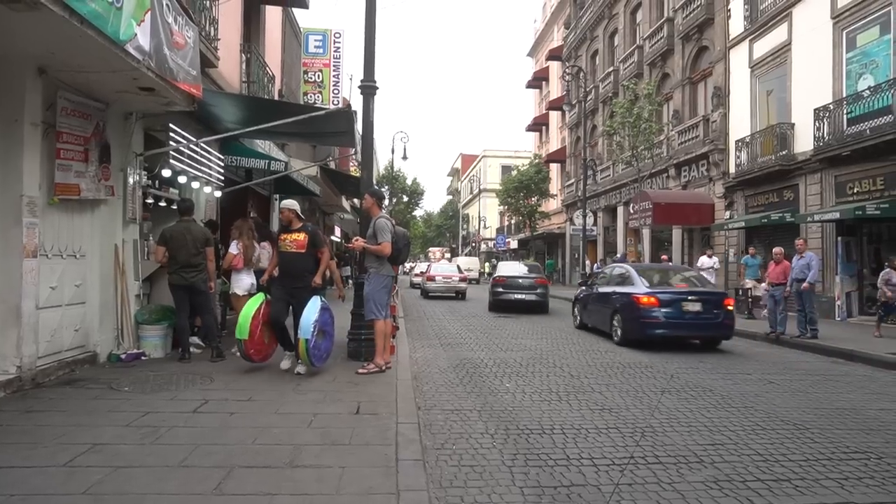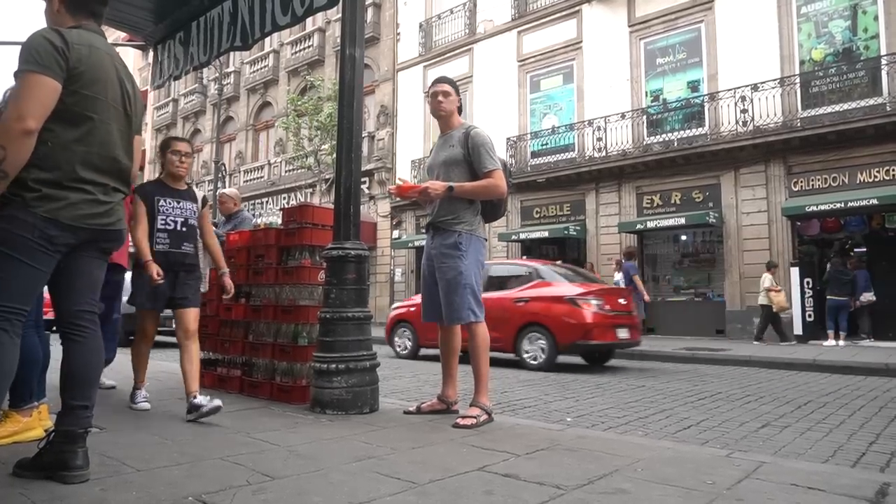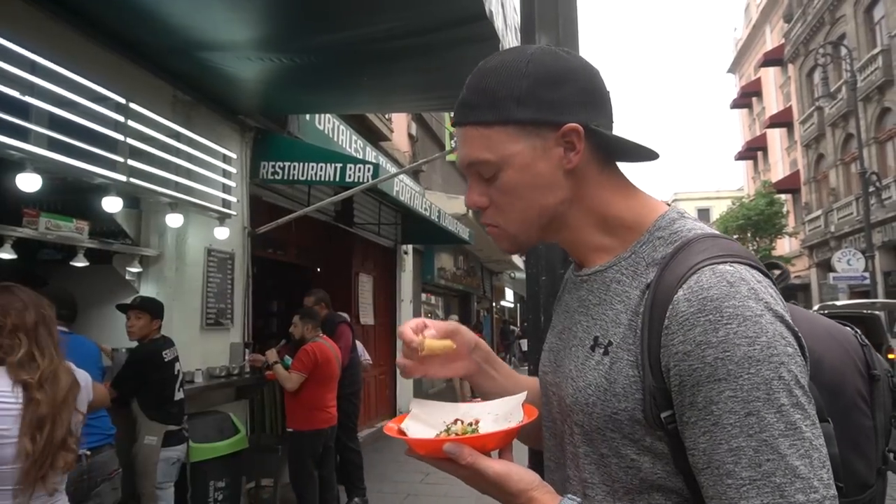Part of the appeal, part of the mystique to me, is just eating on the streets of Mexico City. There's no stools, not really a bar you can eat at, no tables, no inside anywhere. You're just eating on the streets of the craziest city in the entire world. It's just hectic, chaotic, and delicious.